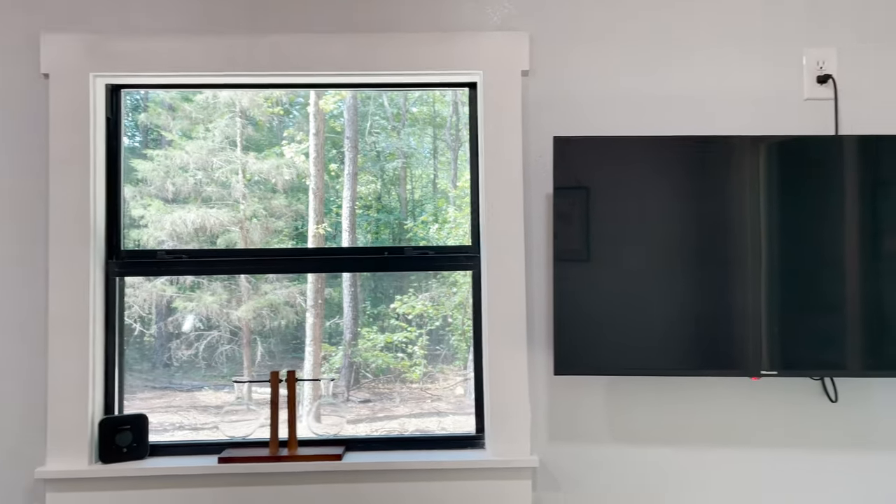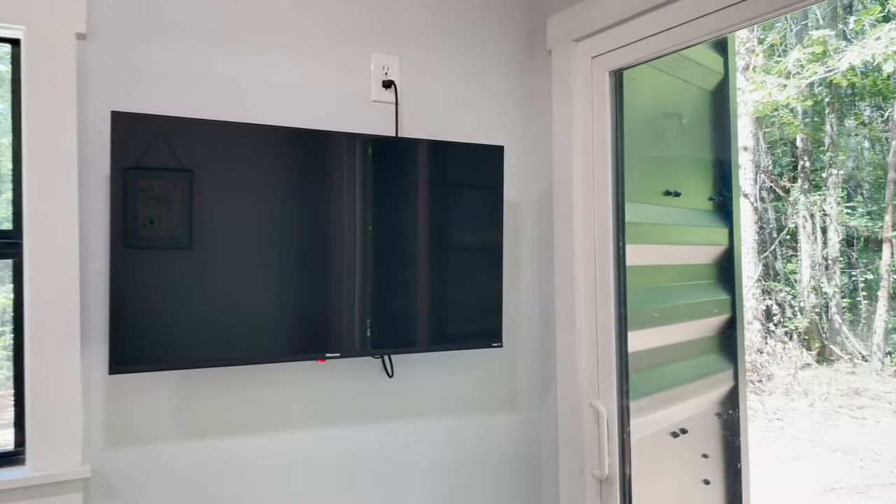Even though we're trying to live sustainably we're not ready to be completely off the grid. I can't live without my TV yet, so we mounted a TV to the wall on a pivot arm so we could push it out of the way and it wouldn't take up space all the time.